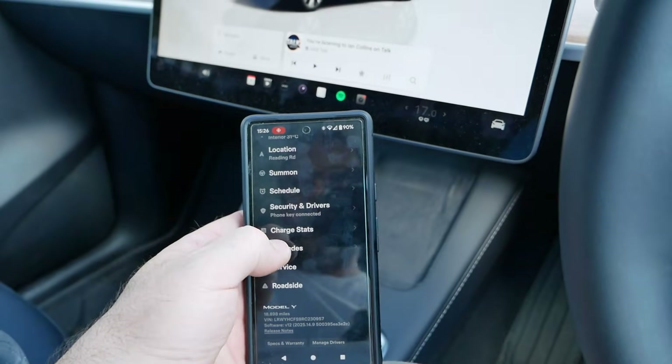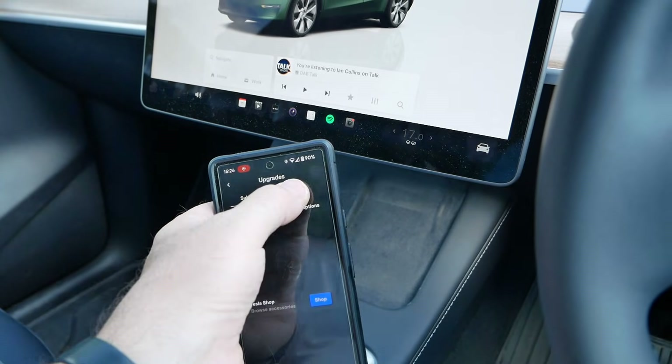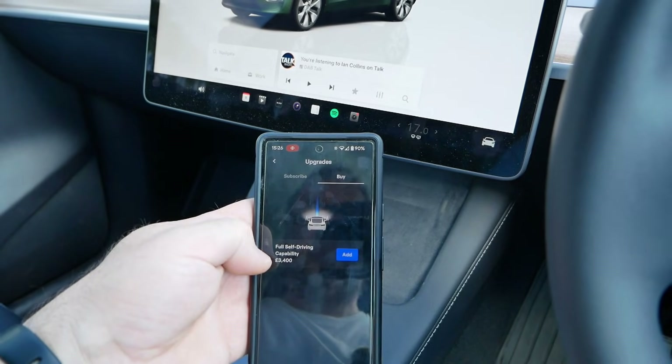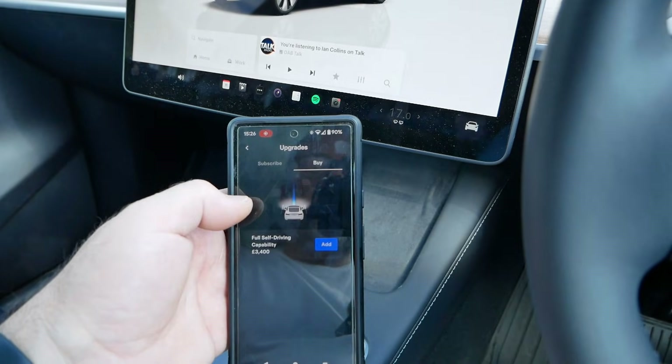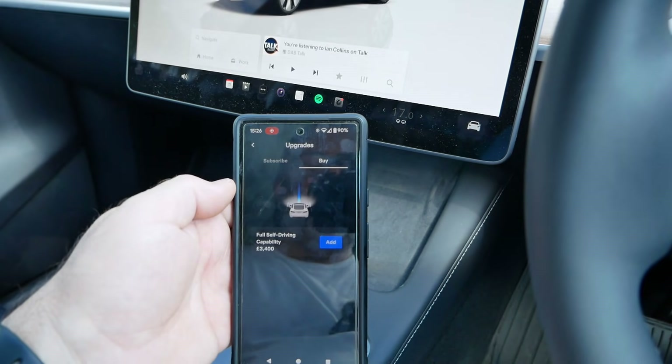If I now look in my app and go to upgrades, software upgrades, and then buy, all I've got now is full self-driving for an additional £3,400. So hopefully in the future I can enable that — and even better if I can use some future referral credits for it.